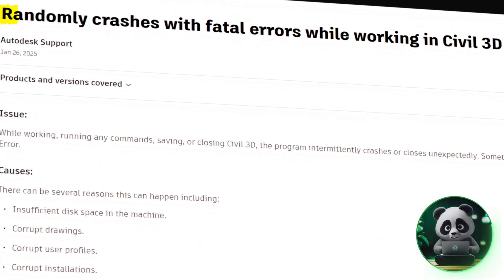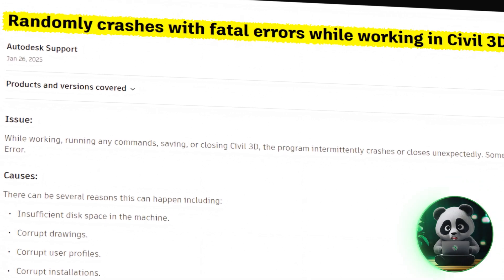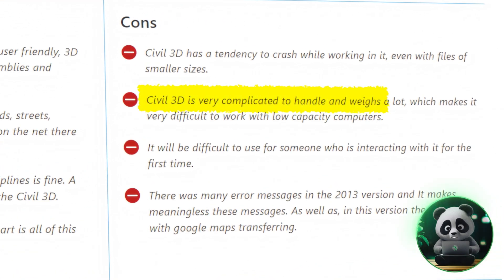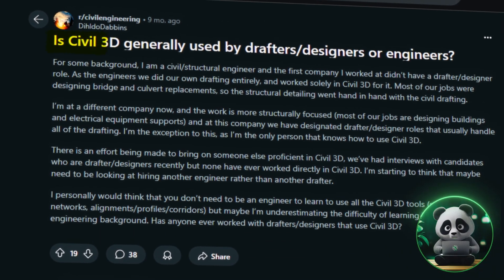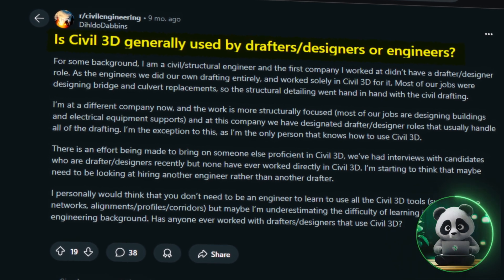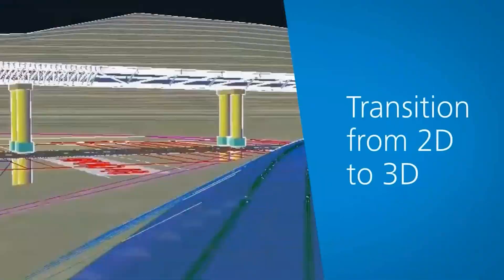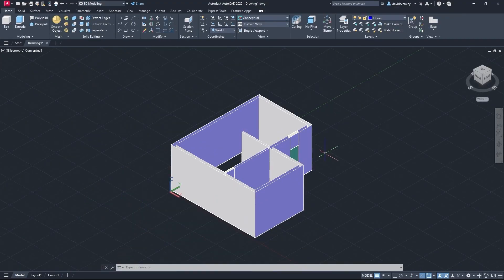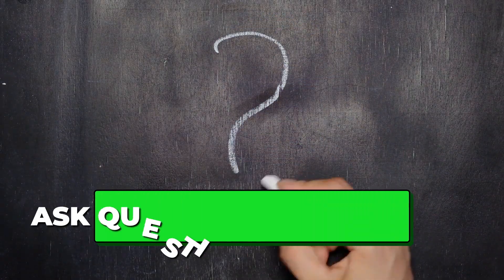However, it is often complained that Civil 3D tends to crash, even when working with smaller files, which can disrupt workflows. The software is also quite resource-heavy, making it difficult to run on low-capacity computers. Despite these issues, Civil 3D remains a reliable choice for handling complex infrastructure projects. Overall, Autodesk's tools — AutoCAD, Revit, and Civil 3D — cover all the bases when it comes to construction projects, from creating detailed designs to managing infrastructure plans. If you have any questions, comment them below. And for a detailed AI-powered 3D floor plan rendering, check out this video next!